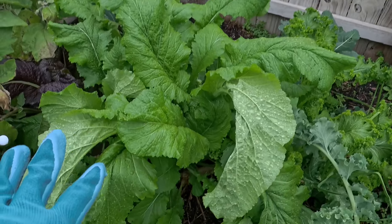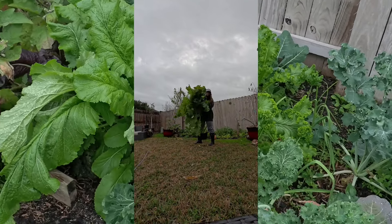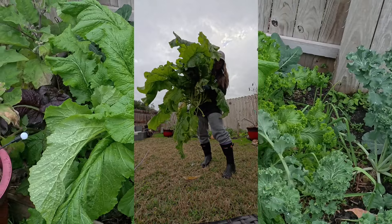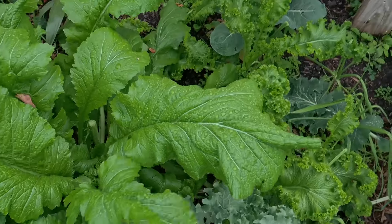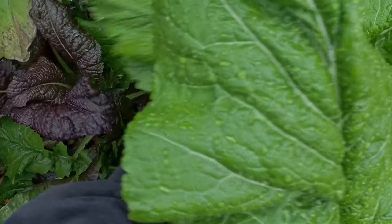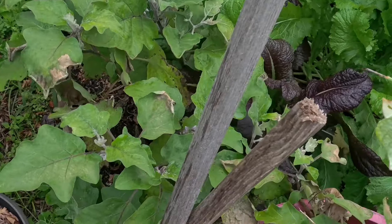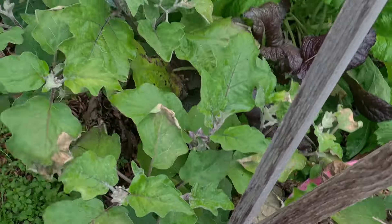This huge mustard is huge — I'm probably going to pull it up and do a picture as my thumbnail to show you how big this is. I think I'm going to pull it up because I want to plant something here and plant some more mustard somewhere else. It comes up past my waist, it's huge. So I'm just going to pull it up so that the purple one can grow, and so my eggplant can grow — because the eggplant can't even get sun right now. It's so confused, it doesn't know what to do.